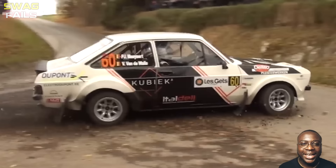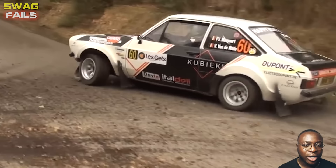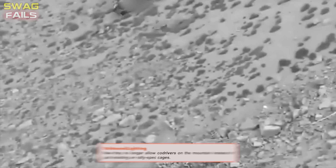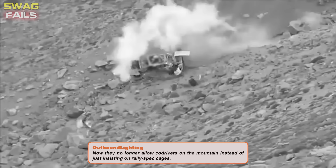It seemed like the racer was so focused on the surrounding audience that he forgot he had reached a fork and needed to turn. Confusion may have caused him to lose control of the steering wheel. The co-driver luckily survived this crash. There was a road race cage, not a rally cage, and there wasn't adequate protection on that side.